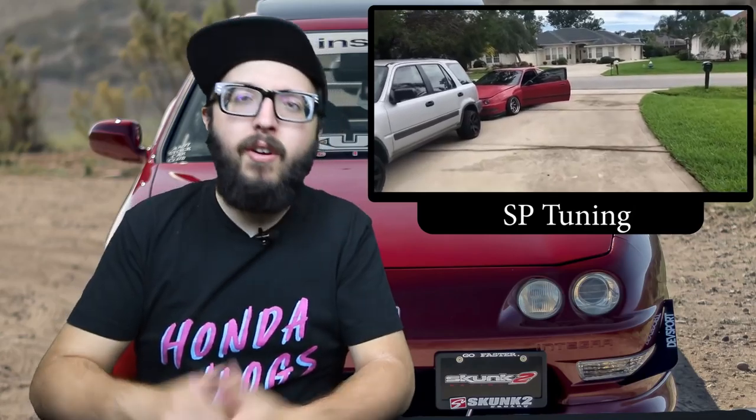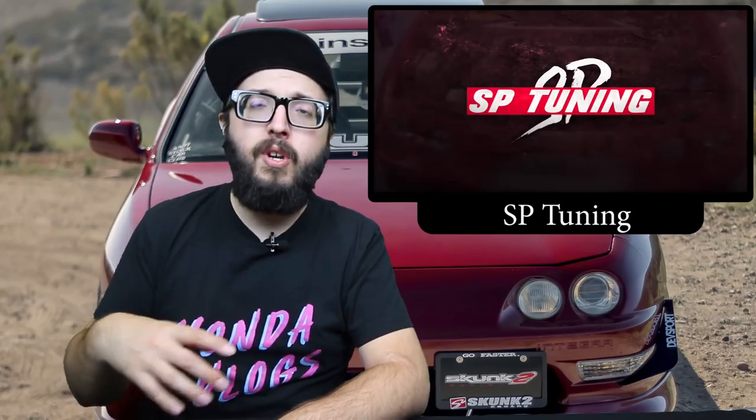Speaking of supporting people, we got the crew at SP Tuning out there in Florida with their latest video showing you how to install a turbo kit on an LS Integra. This guy knows his way around an Integra and turbo, so it's a really great video. Very early on he did about an eight-part series on how to build an engine, and this latest video is showing you how to install a turbo kit on the car. He explained everything very well, and I definitely expect this to possibly be a few different videos covering your options — whether you're going D-Series, B-Series, and hopefully K-Series as well.